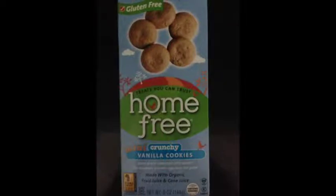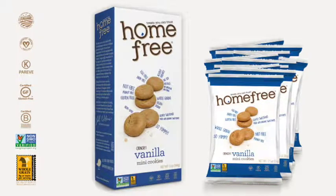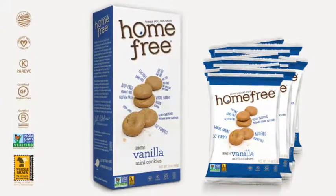So what you're seeing right now is the old packaging and here is the new packaging. I actually have not found the snack size bags available yet, but I'm sure they're somewhere — just don't know where.